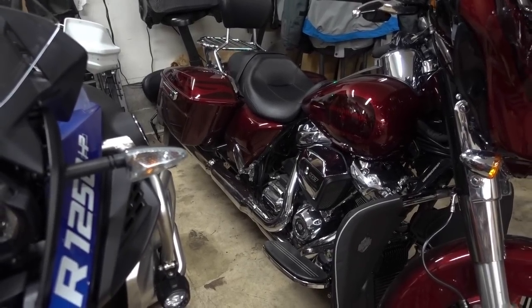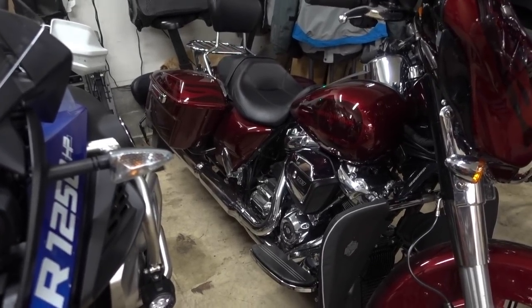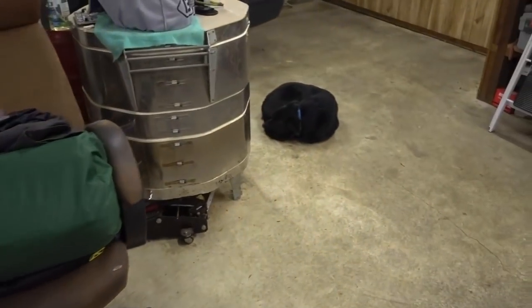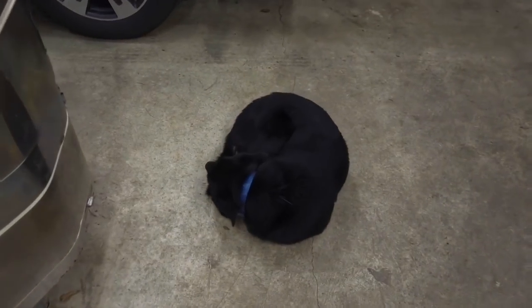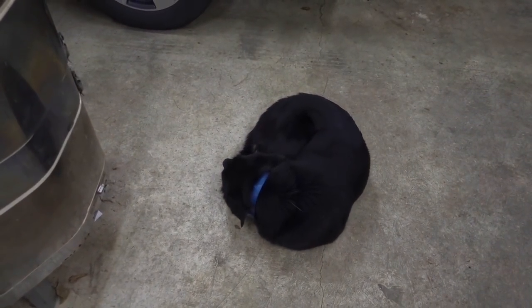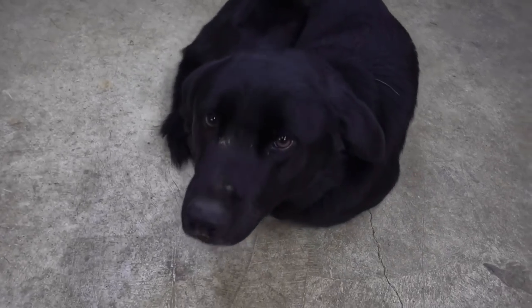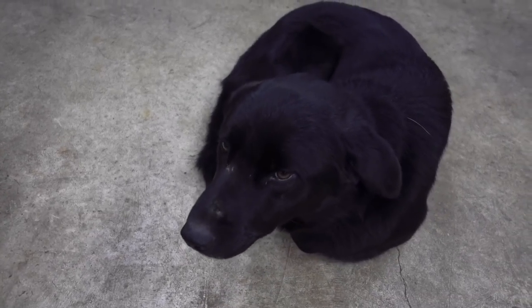Danny just balls up like a cat down there and he will sit there as long as I'm out here. He's been out in the mud again — he's got crap all over his nose. Goofy old hound dog.